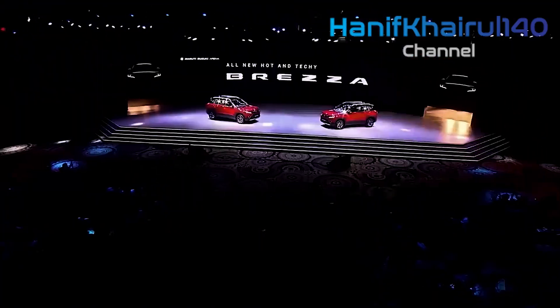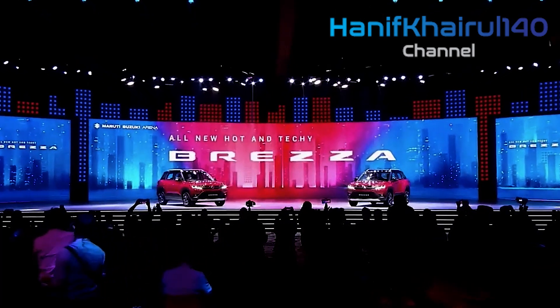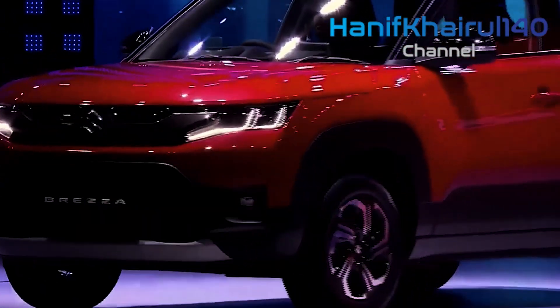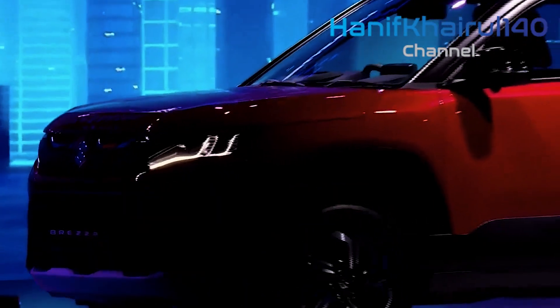Maruti's next enormous send-off following the facelifted Ertiga and XL6 pair will be the 2022 Vitara Brezza. The SUV has been spied in disguise two or multiple times, the most recent one being for a potential TVC shoot.